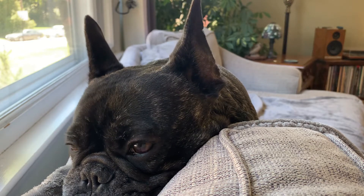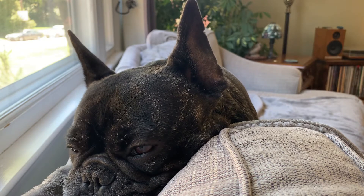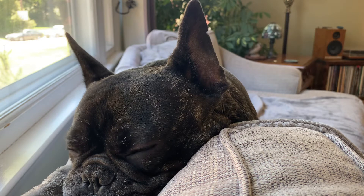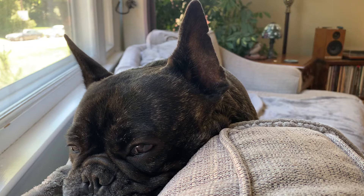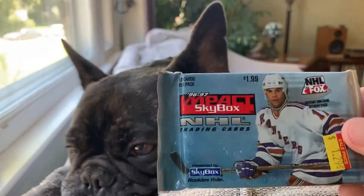Hey everybody, Shoebox Legends here with Leo, official assistant of the channel. He's a little bit sleepy, but we are back on location in Leo's back-of-the-couch nest here in the living room. I'm gonna hope he stays awake with us a little bit here, or at least long enough to get cracking into this pack, but thought we would do a pack rip today.